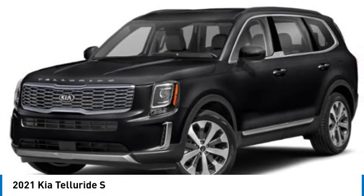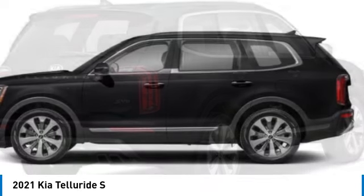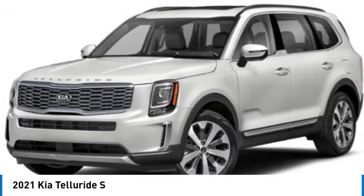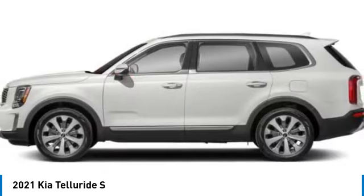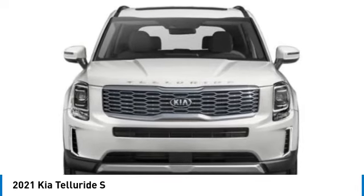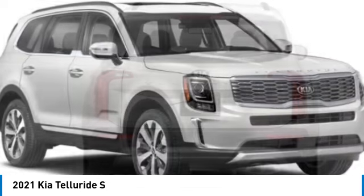Looking for the right vehicle? Check out the 2021 Telluride. The Kia Telluride is an impressive SUV that boasts a striking exterior look. Plenty of interior technology features, additional space for guests in the third row, and a powerful engine leave no doubt that this is an SUV worth talking about. This vehicle has less than 45,000 miles.